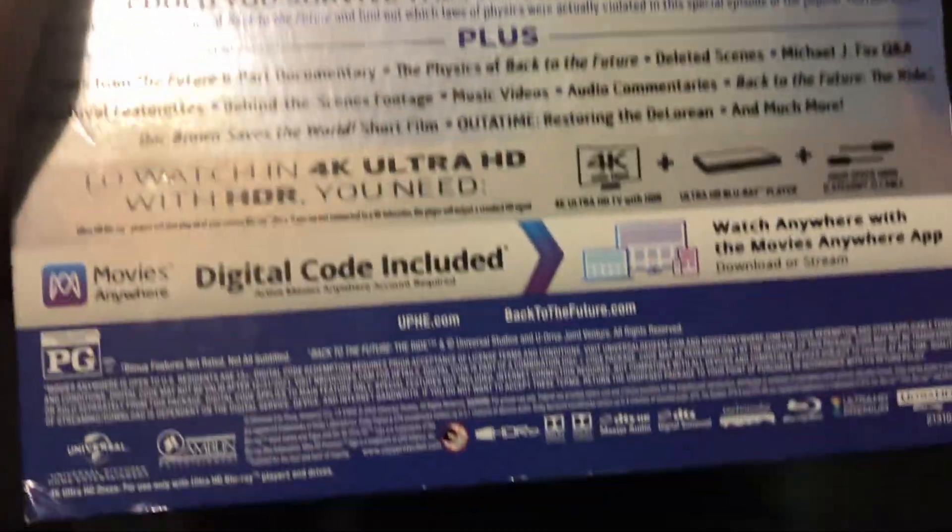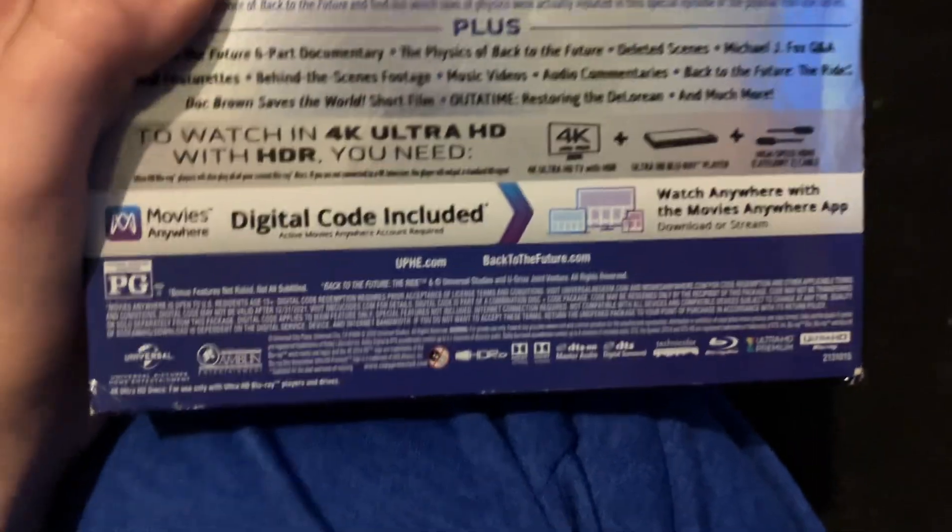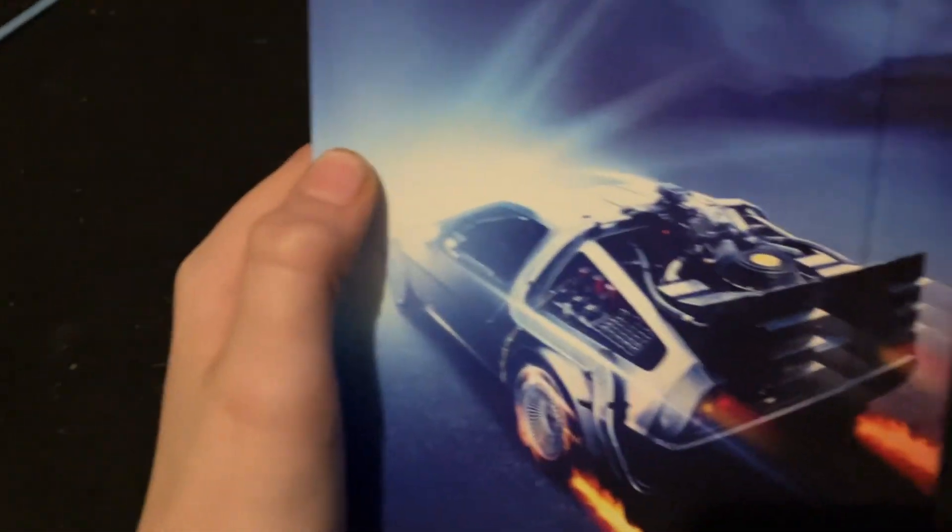All three films in stunning 4K. It's a Blu-ray PG, still has this box with no information — same thing probably happened to Jaws and Home Alone. Take the box out. Then we have the box itself — the Ultimate Trilogy. The sides are the same, and on the back we have the back of the DeLorean starting to power up.